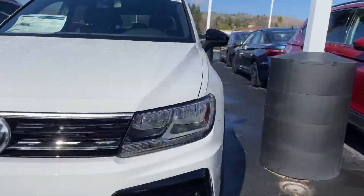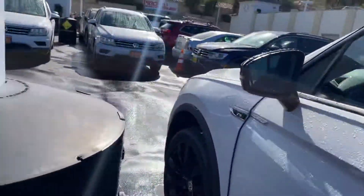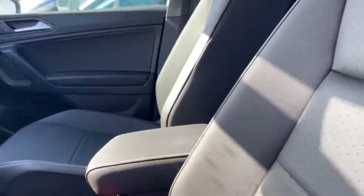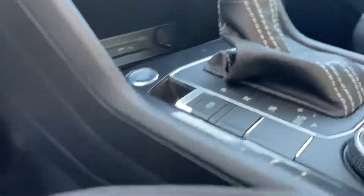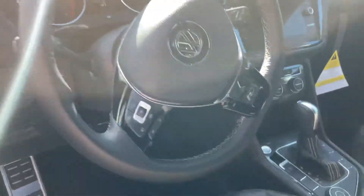Let me open it up for us. It does have the keyless entry as you can tell. This one comes with the black leatherette — very nice looking interior. Here's your infotainment center, so I'll hook up your phone when you come in. One of probably my favorite features about Volkswagen is this cubby right here — just slide your phone in and it'll actually start charging. Here's your cockpit as well as your driving console.